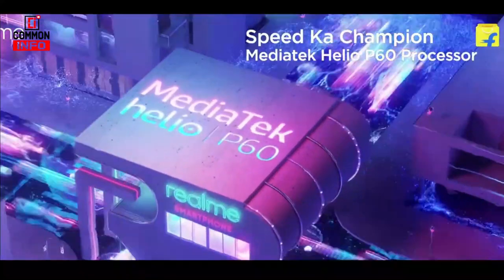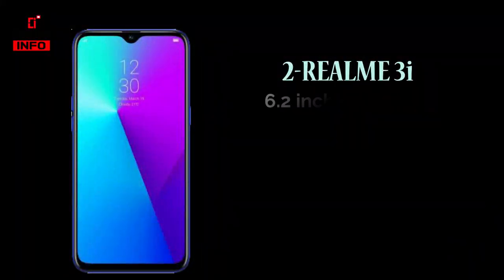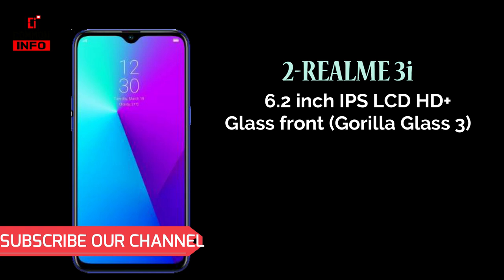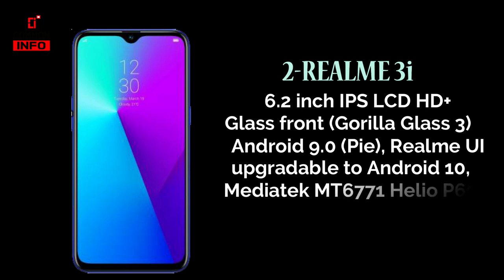The next phone is the Realme 3i, a handy phone with a full screen design. It features a 6.2 inch IPS LCD HD Plus display with Gorilla Glass 3 protection. It runs Android 9 with Realme UI and also supports Android 10. It is powered by the Helio P60 processor.